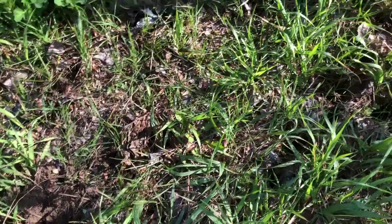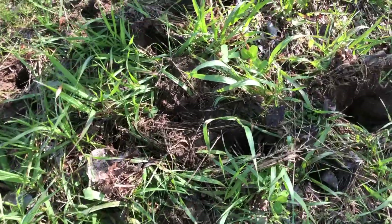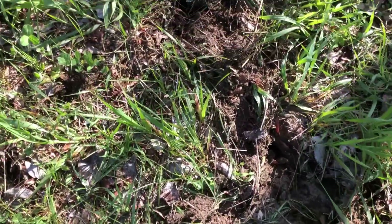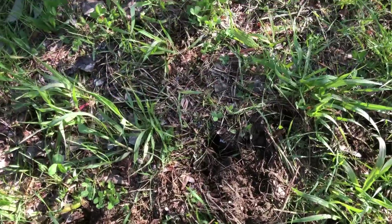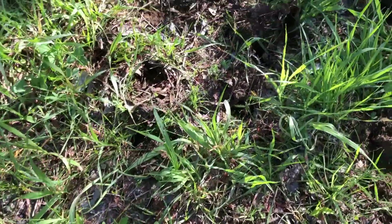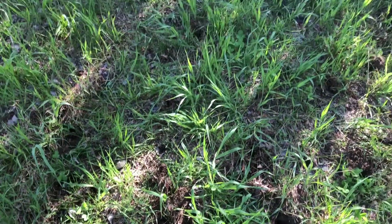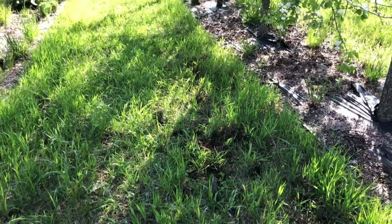There must have been a lot of grubs in here. If you have grubs, the skunk can really tear up your lawn, but it'll also really reduce your grub population so that once this area is done, chances are it doesn't need to be done again for a bit.